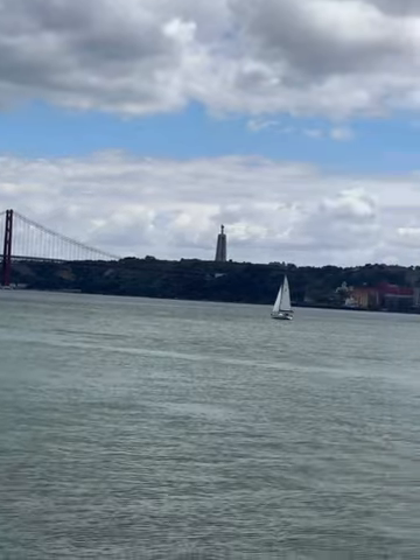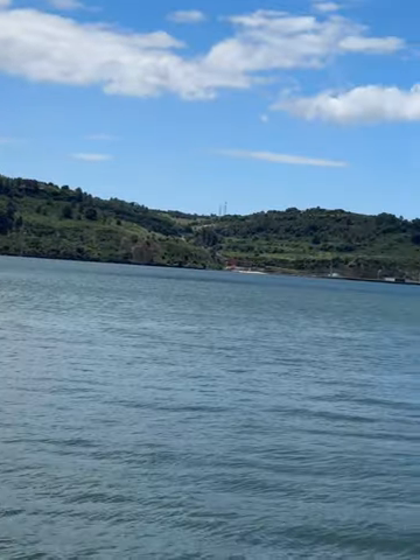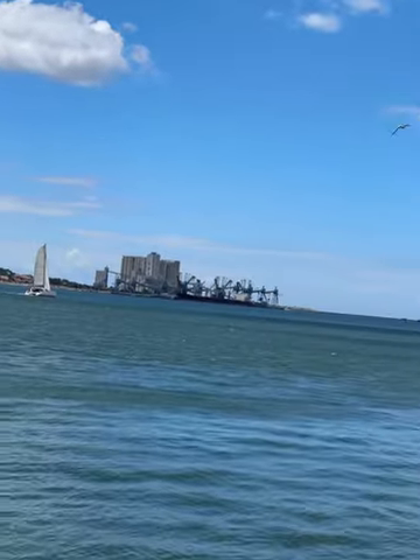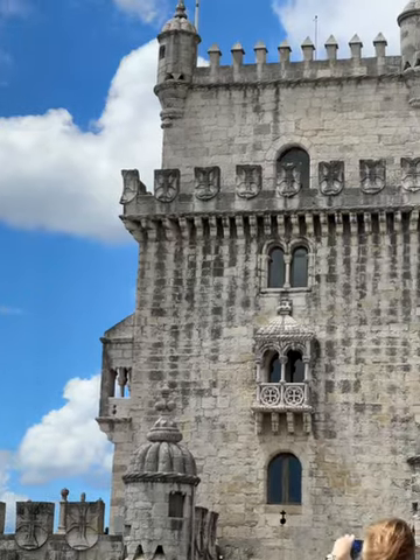A local UNESCO World Heritage Site, the Tower of Belém is a stunning, castle-like fortress on the banks of the Tagus River. It is easily accessible by public transit from Lisbon, making it one of the top things to do in Lisbon in two days. Entrance is actually free with the Lisboa card.